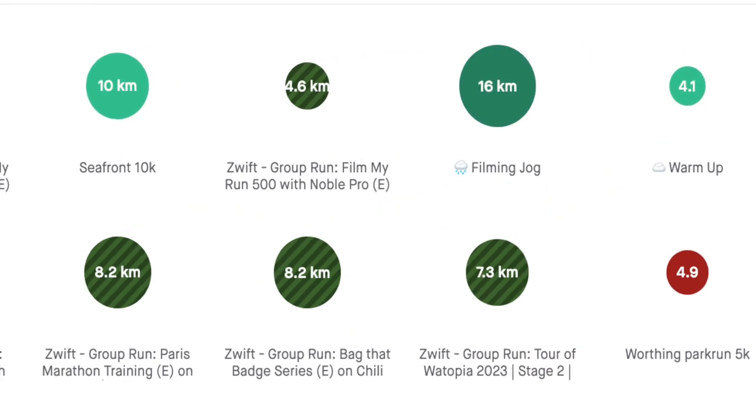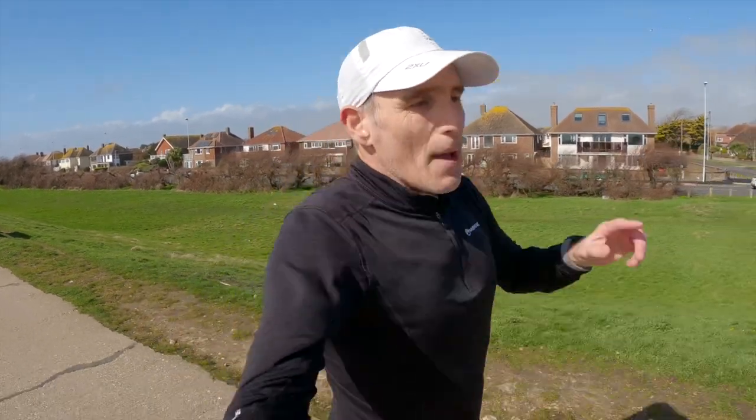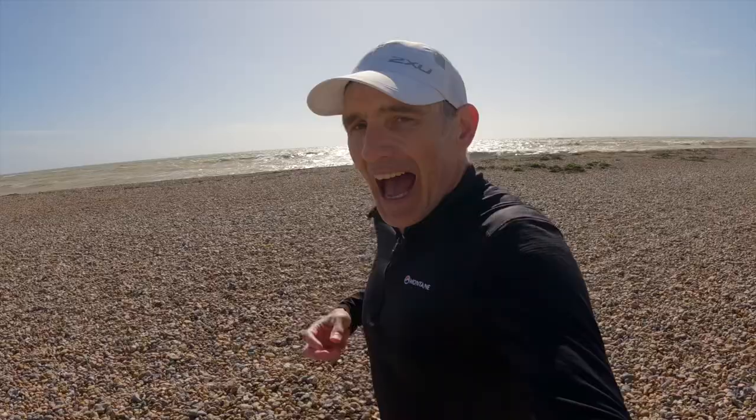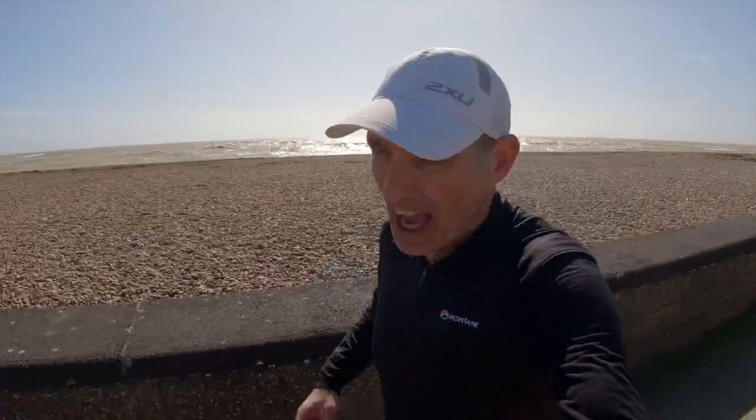Nothing overly exciting to report from my double run days on Thursday and Friday, although just because they're not exciting doesn't mean they're not important. Double run days are always important — we're still building that endurance, cementing the aerobic base built up over the last 12 weeks, and maintaining and improving calf muscle and quadriceps strength by doing those climbing sessions in the morning.